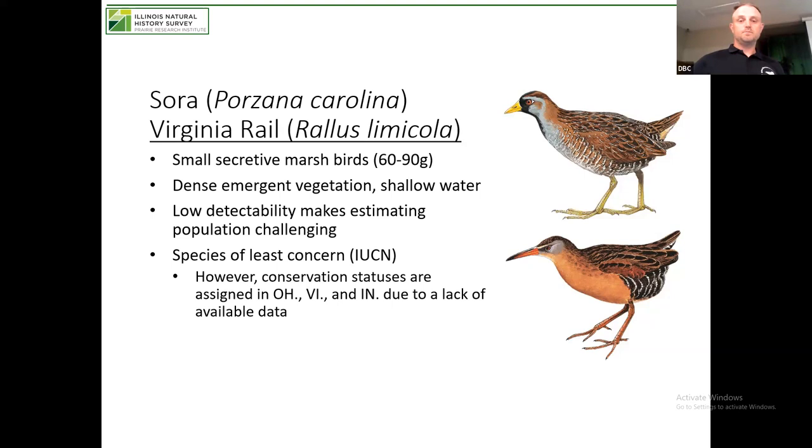Migration is the most stressful part of their life cycle. In central Illinois, we're supposed to be providing quality stopover habitat — they should be stopping here to refuel and then successfully making it to breeding grounds and successfully reproducing. If they're not getting what they need at our stopover site, that has potential carryover effects: if they arrive on the breeding grounds in poor body condition, chances are they're not going to make more of those cute little chicks. Information is lacking on this bird especially during spring migration. Waterfowl is one of the most studied critters on the planet and we still don't have a ton of information on spring migration — so you can only imagine how little we have on Sora and Virginia Rail.